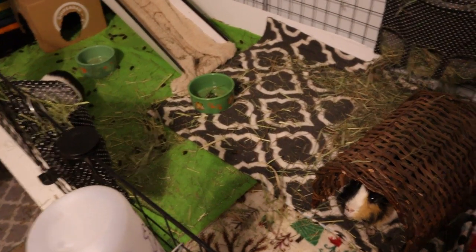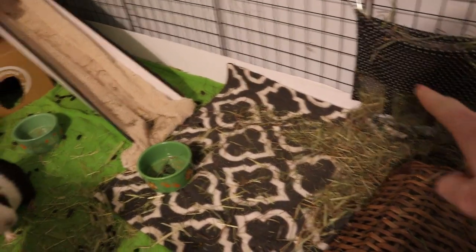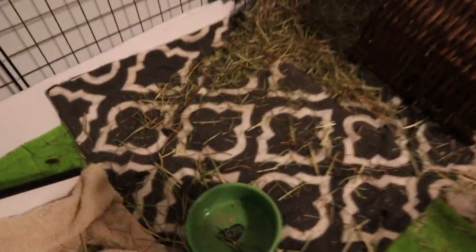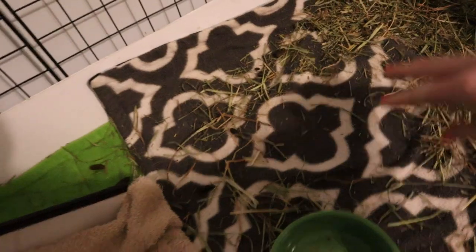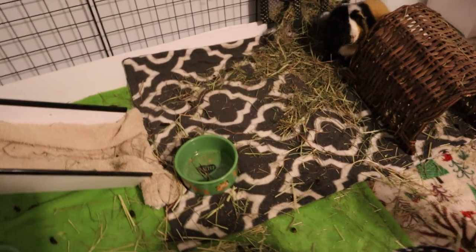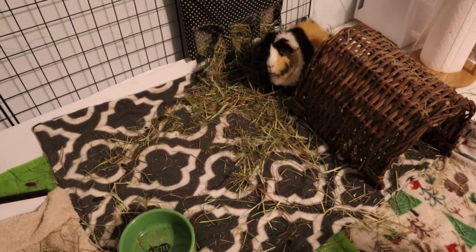I wanted to show something people ask me about a lot. They had orchard grass in this hay bag and Vitacraft Timothy hay in the other. People always ask how I get hay out of my fleece. This hay comes right up, but the Vitacraft leaves all these little pieces that stick to the fleece and make it way harder to clean. Better quality or leafier hay is easier to clean up.